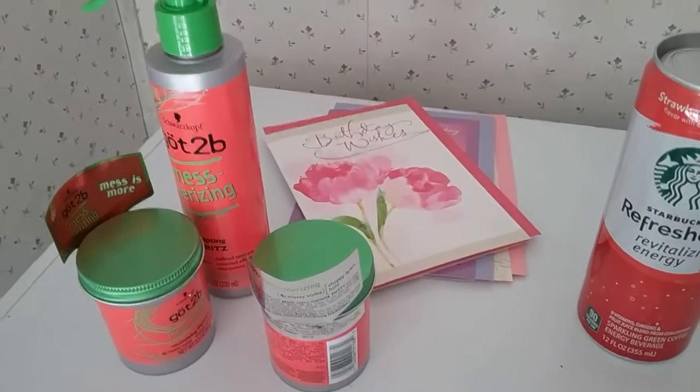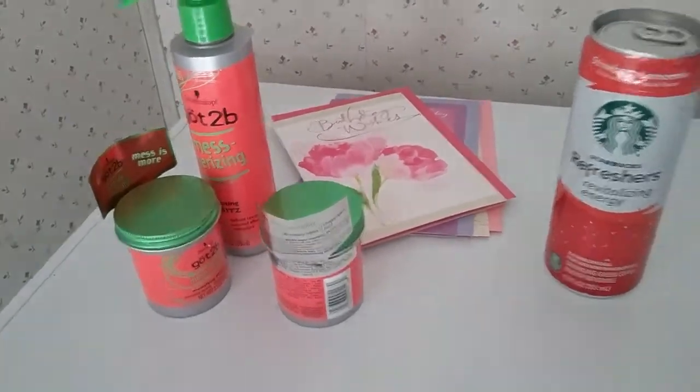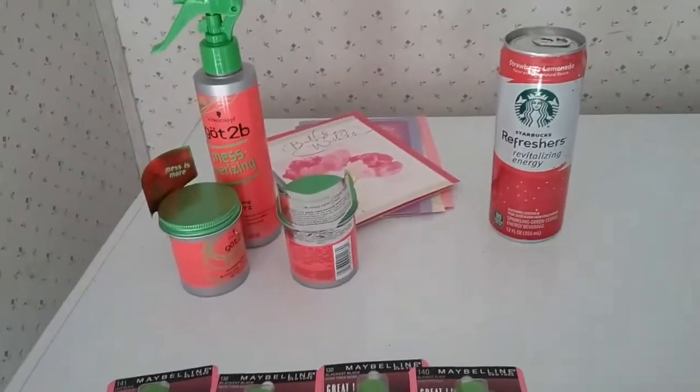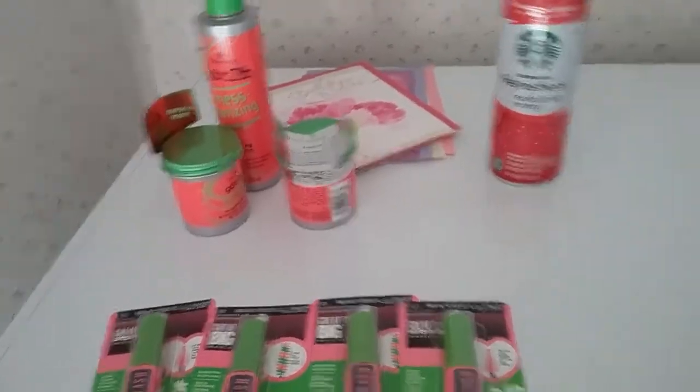The Hallmark cards are $1.99. I used a $3 off coupon, making them completely free. I only had to pay for the Refreshes, but I wanted them. So that's my CVS haul — thank you for joining me. Have a great and blessed day. Bye-bye.